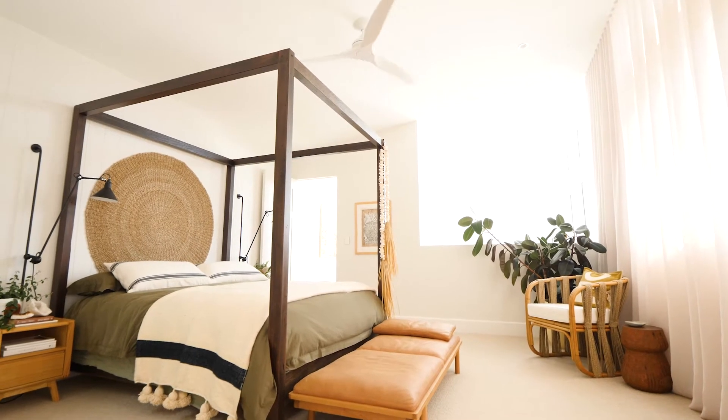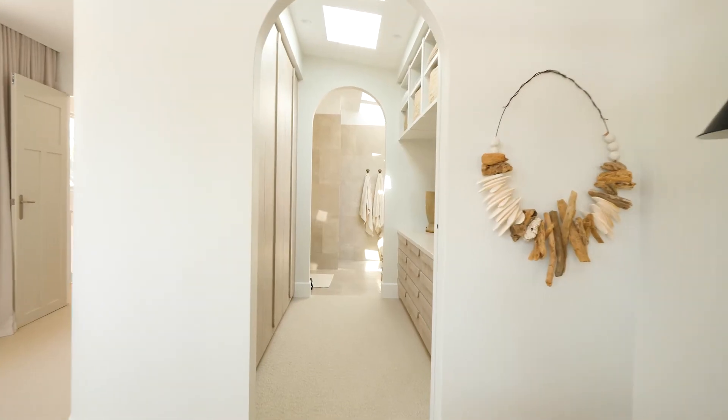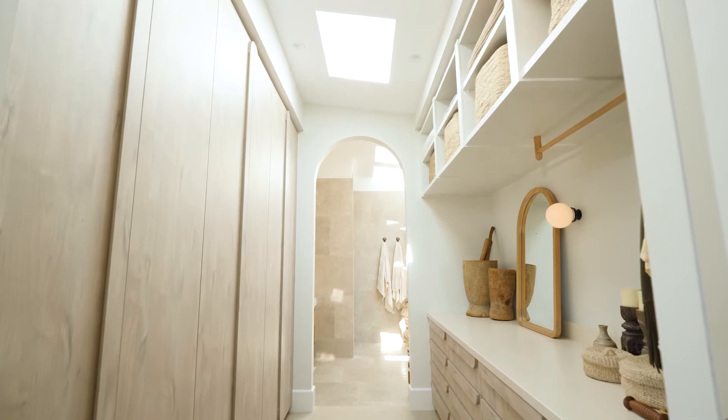Throughout the home we've used curves as a design element and we wanted to do the same and add that architectural feature in the master bedroom. Our custom arched doorways will take you through to the walk-in robe and ensuite.